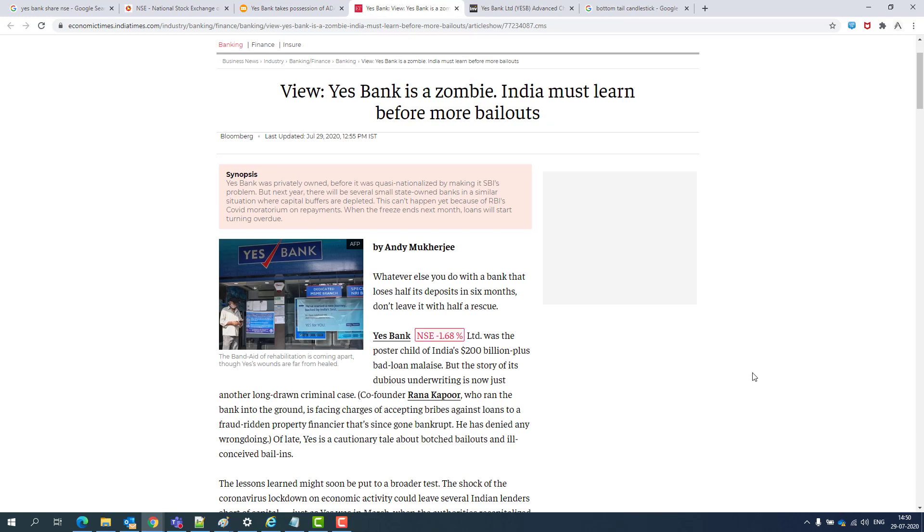Usko future mein bid karenge aur sell karenge, taaki paisa banane ki koshish ho. Ye ek achha move hai S-Bank ke liye. Ek buri news yeh hai ki six months mein almost aadha deposit kho liya hai — ye achhi news nahi hai. Still recovery position mein hai. Fundamentally S-Bank abhi bhi koshish kar raha hai, but long way hai — ek-ek roadblock nikaalna padega jaise bad loans wagera.